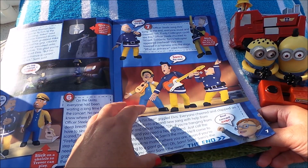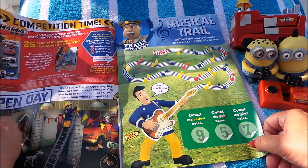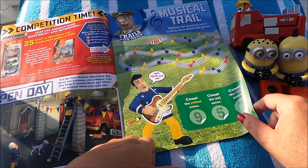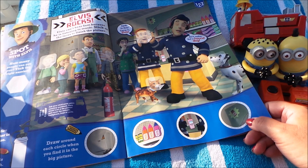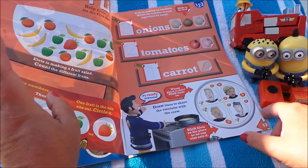They've made up their own band! Here we have competition time with Matchbox — you can win some little mini Matchbox cars. There's an open day at the fire station down in Pontypandy and they're putting up beautiful colour bunting. Be careful Penny, that you don't fall off that ladder! Here's a little trail to follow the musical notes down to Elvis. Elvis rocks — there he is practicing his singing. Earth to Elvis, come in Elvis. There are lots of spaces to stick the stickers.